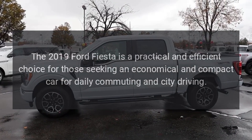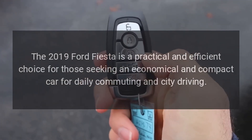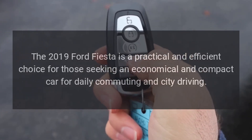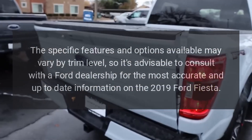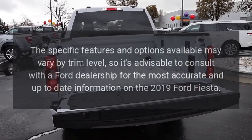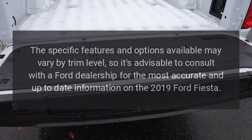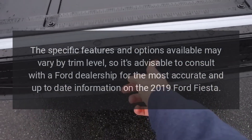The 2019 Ford Fiesta is a practical and efficient choice for those seeking an economical and compact car for daily commuting and city driving. The specific features and options available may vary by trim level, so it's advisable to consult with a Ford dealership for the most accurate and up-to-date information on the 2019 Ford Fiesta.